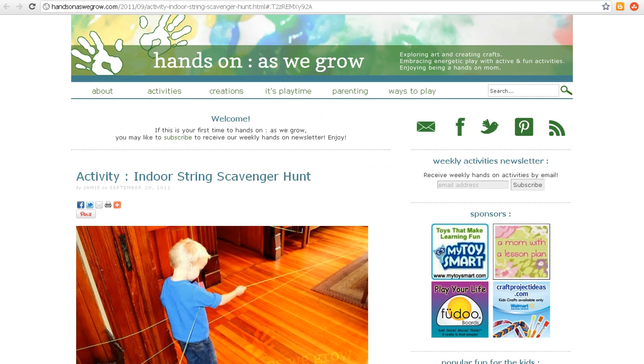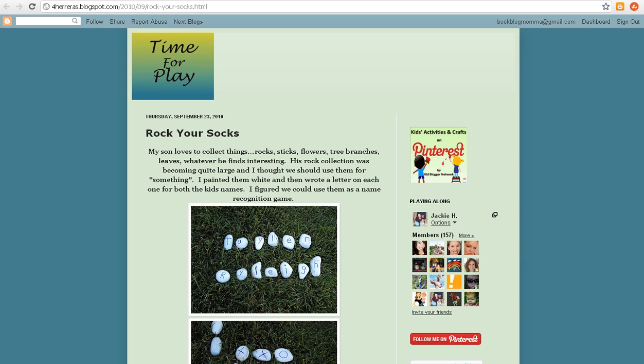Hands On As We Grow has a cool indoor string scavenger hunt, and if you check out her post you can see how she used that to teach her son the letters in his name. If you go check out Time for Play, she used rocks and markers, painted them, and wrote the letters of her child's name on them — that's great for left to right directionality.